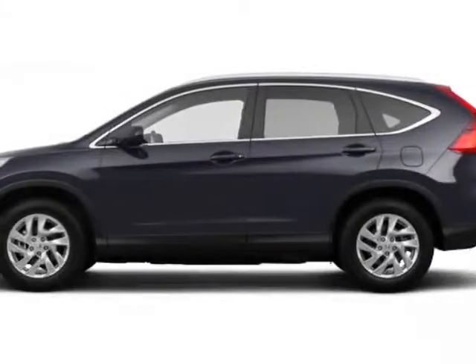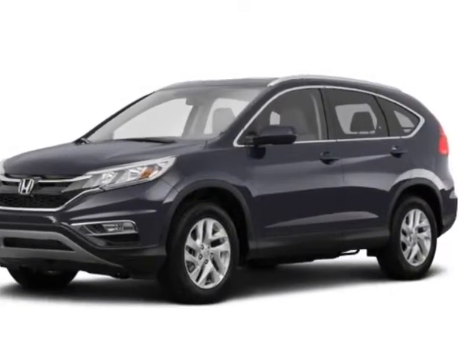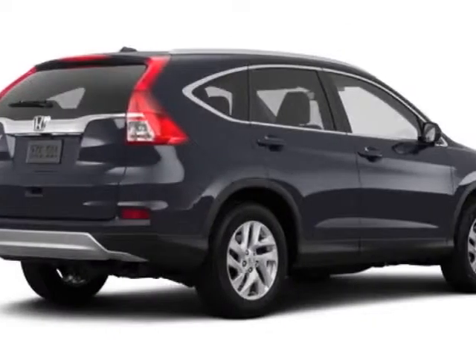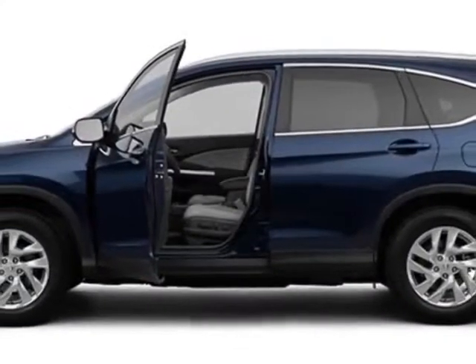Come take a look at this new 2015 Honda CR-V. For your protection, this vehicle has a full factory warranty. This CR-V boasts a 2.4-liter engine and has a CVT transmission.